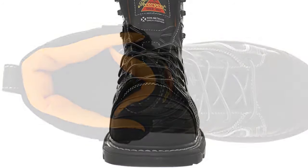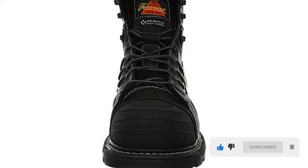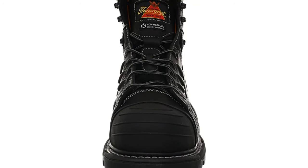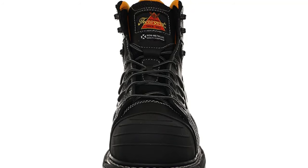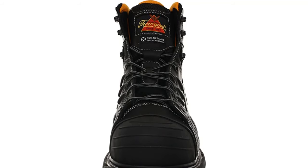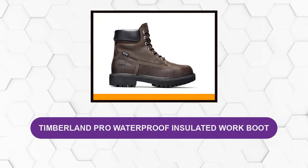The footbed will compress over time and stays as soft as the day you bought the shoes. These boots are incredibly durable with Goodyear welt construction — they last a long time and can also be resoled if necessary, making them an excellent investment. The outsole is grippy, thick, and flexible, keeping your footing in many different environments. The soles are oil and slip resistant.